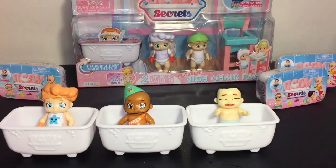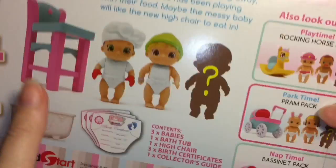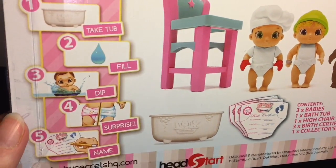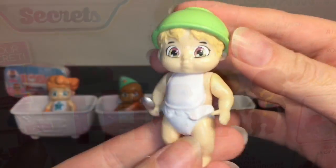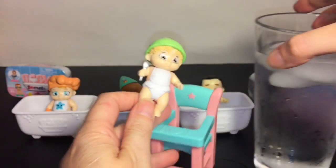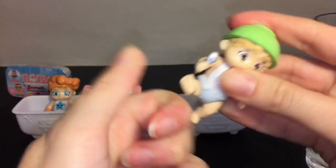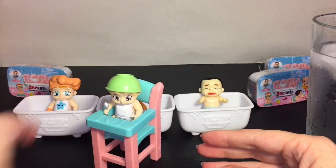Moving on to the Lunchtime High Chair Pack. You get two exclusive babies inside plus a surprise. It says the chef baby has been cooking away, but someone else has been playing with their food — maybe the messy baby will like the new high chair to eat in. Here is the messy baby; he has a bowl on his head, which is pretty funny. Let's see — this one is also a boy and he can fit in the high chair. In you go — it's actually pretty cute.